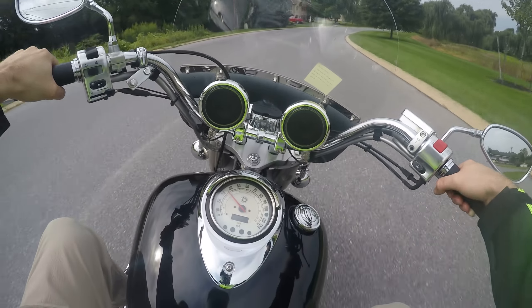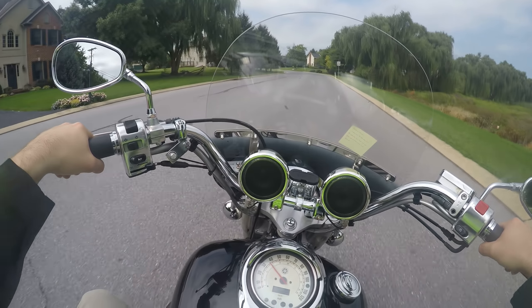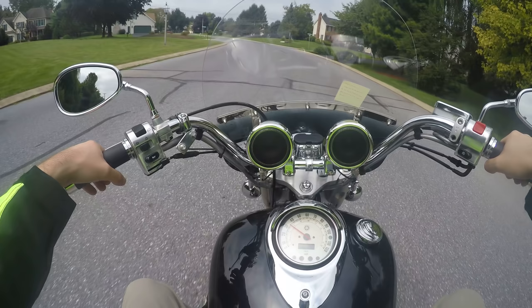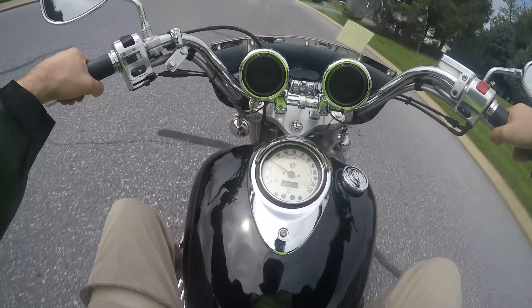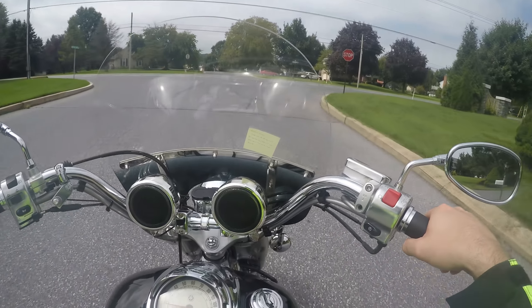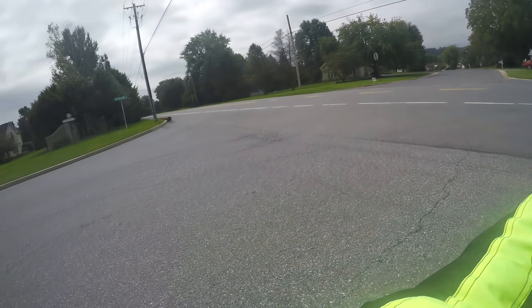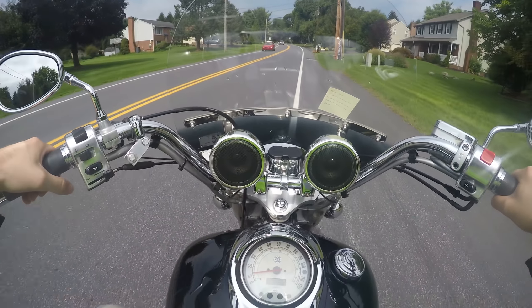We're going to go over the cool gadgets and the Bluetooth and all that stuff in the walk-around video — this is the test drive video, I'm going to show you how good this thing runs. Took the choke off. It's just under 15,000 miles — 14,700 — and we have the paperwork showing that. This guy spent $2,000 on aftermarket parts.